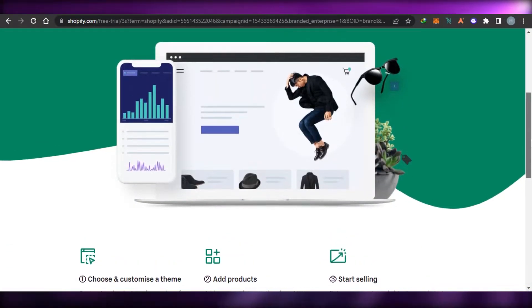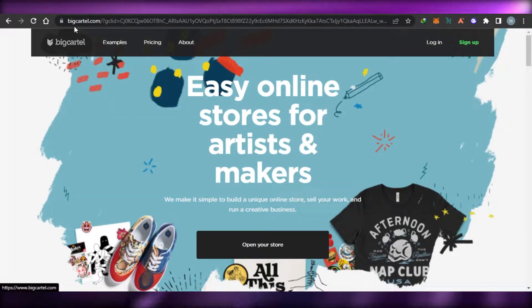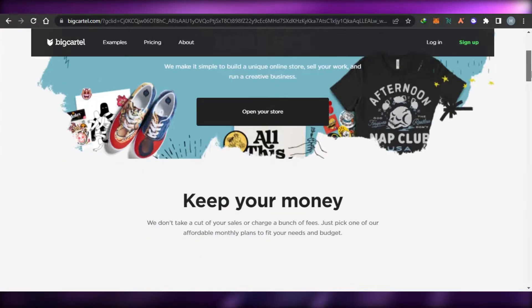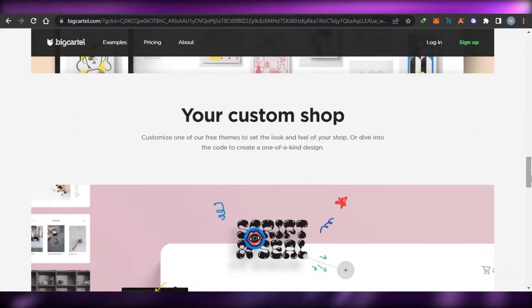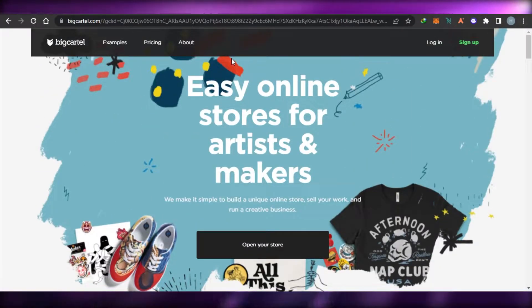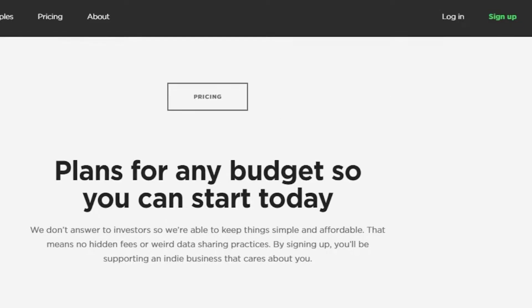Let's get started. First we have bigcartel.com. Simply go to Big Cartel and land on this platform. Big Cartel allows you to build your online store, sell your work, and run a creative business. It has all of the categories available for you. The sign-up process for Big Cartel is very easy — you simply click on the sign-up option and then choose a pricing plan.